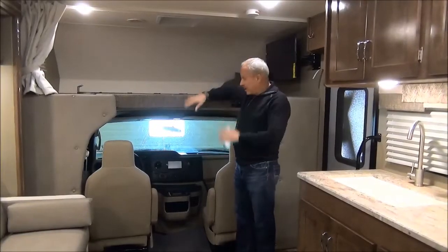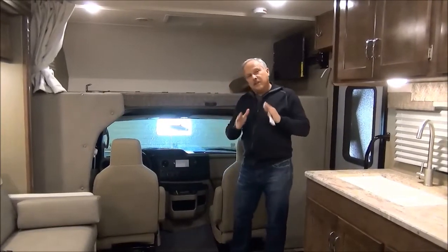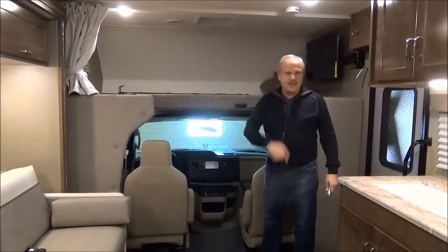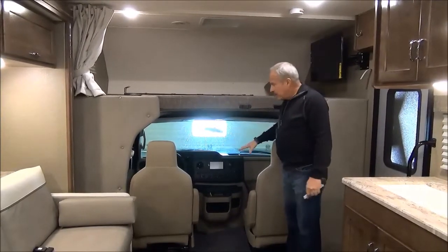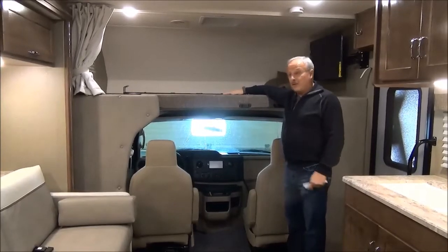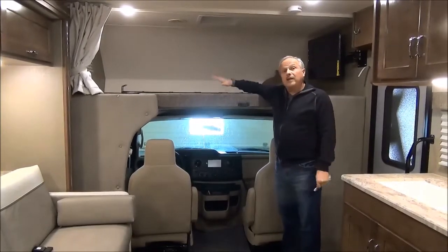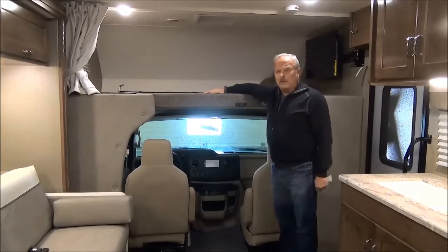Up at the front you can see the captain's chairs for traveling. That's something people really like about motorhomes — you can be traveling, just stop, get up and have a sandwich right there. It's wide open with nice space, and there's additional sleeping for guests: this coach could sleep as many as eight people if you wanted. Think about that before you go, though!